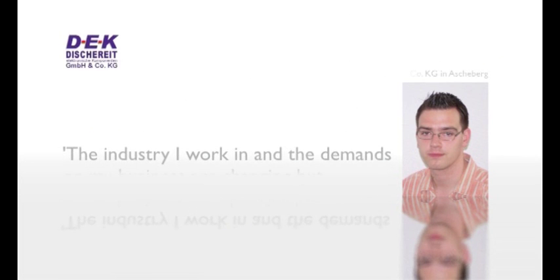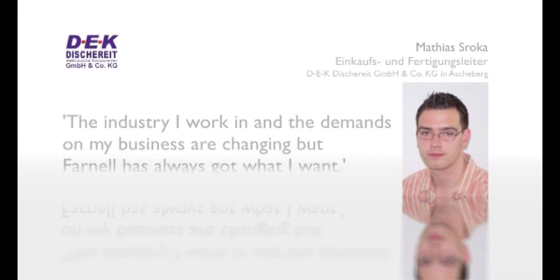The industry I work in and the demands on my business are changing, but Farnell has always got what I want.